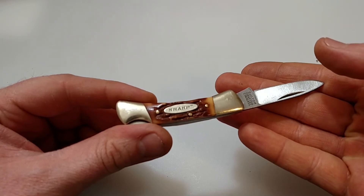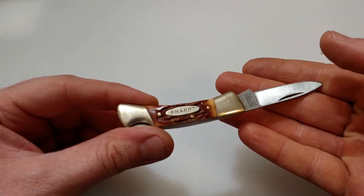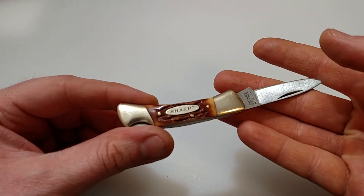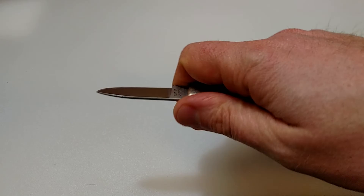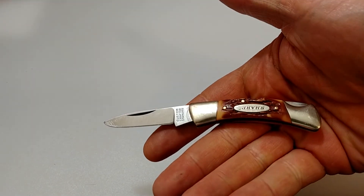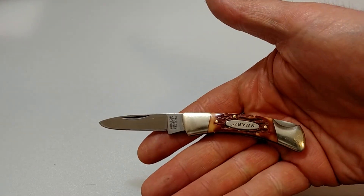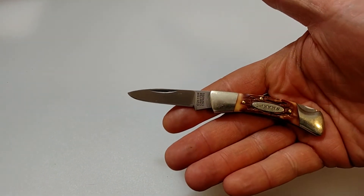They made quite a few different patterns — hunting knives, belt knives, and slip joints as well. But this is a little tiny lockback I came across at a flea market. A vendor was selling outside, and this was new in a clam pack. I don't have the clam pack.